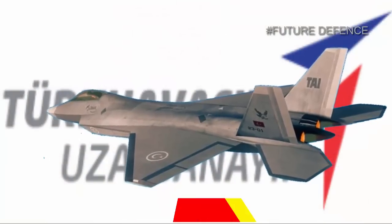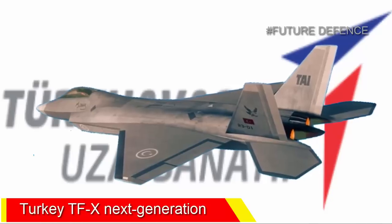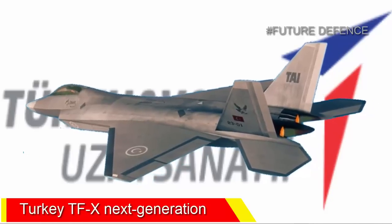Sources in Turkey say the prototype of the national fighter jet developed by TAI is due to leave the hangar on March 18, 2023.